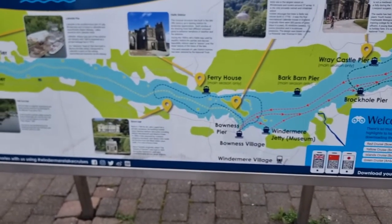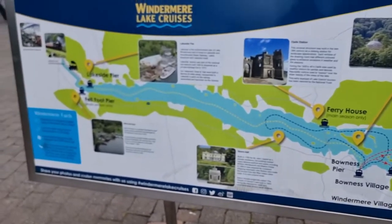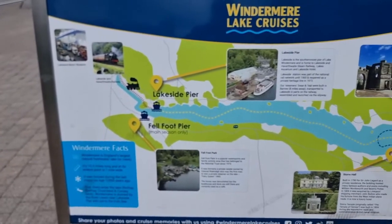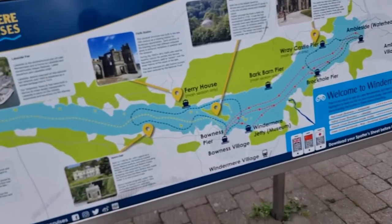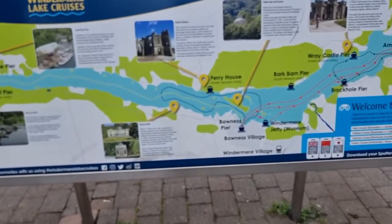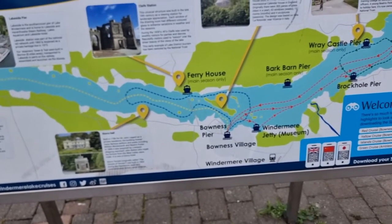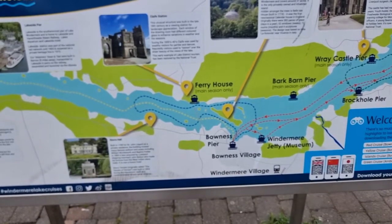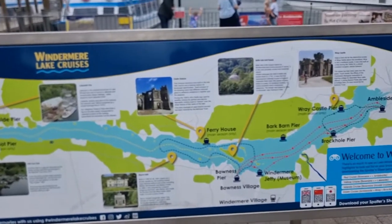The yellow cruise will leave Bowness pier and go straight to the Lakeside pier, and then come back again to Bowness. The third one is called the blue cruise, which will leave from Bowness pier, go around all the islands in the middle of the lake, and come back to this area.